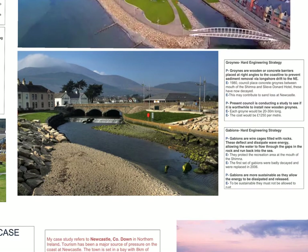The next strategy we're going to look at is gabions. As mentioned, they can be seen on both sides of the River Shimna as it gets towards its mouth. Gabions are wire cages filled with rocks. These are more sustainable as they deflect and dissipate wave energy, allowing the water to flow back through the gaps in the rocks and run back into the sea. They protect the recreational area, where there are a variety of cafes. The first set of gabions was badly decayed and had to be replaced in 2006, which is a downside to sustainability.